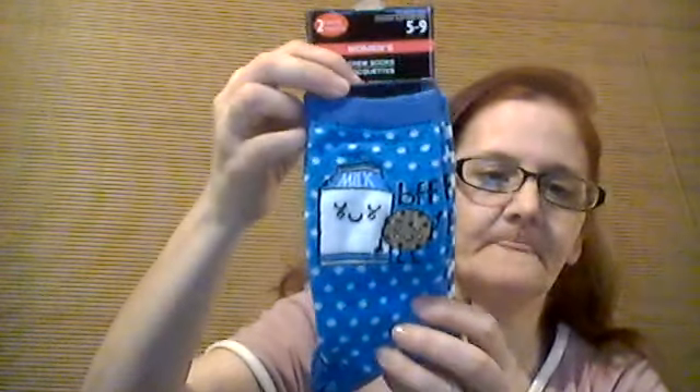I picked up more socks. I found these women's size 5–9 two-pair chrome socks — milk and cookies themed, blue and white. Two pairs for a dollar, that's not bad.